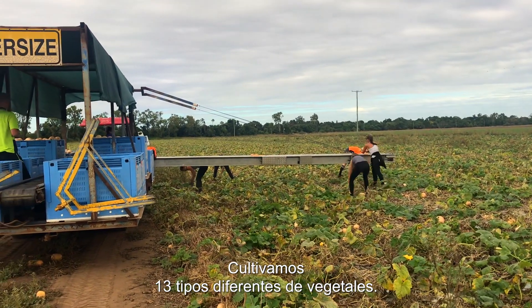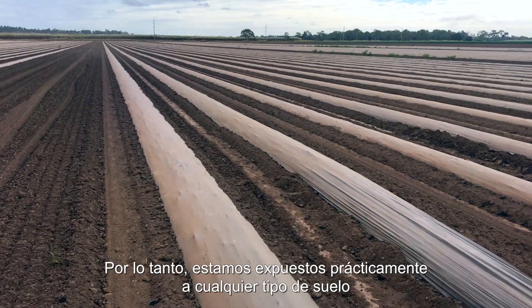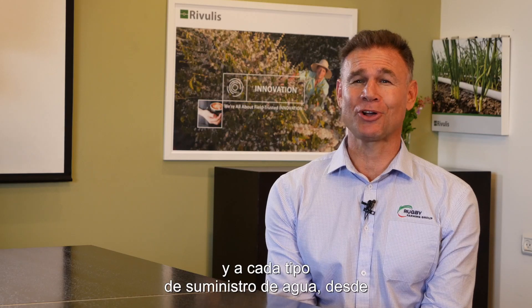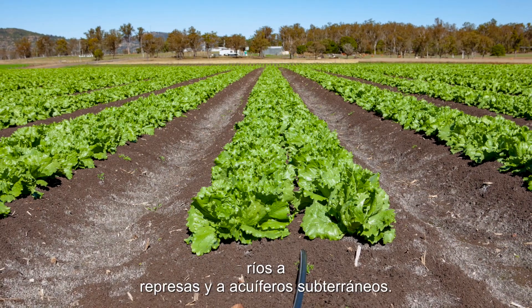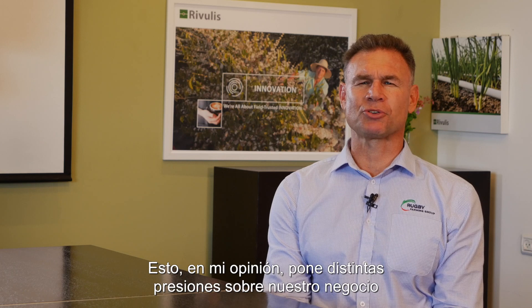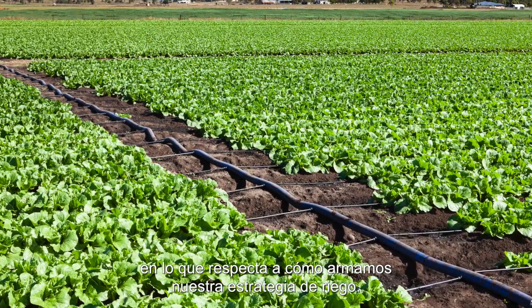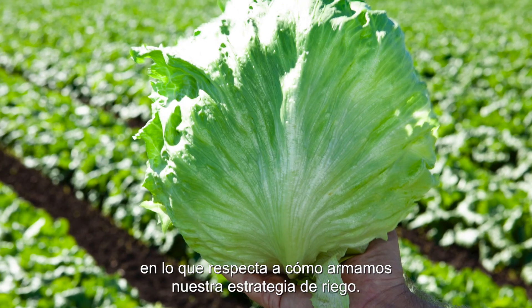We're producing 13 different types of vegetables. We are exposed to every soil type and to every form of water supply, from rivers to dams to underground aquifers. This puts different pressures on our business to achieve the best result in the paddock with regard to how we approach our irrigation strategy.